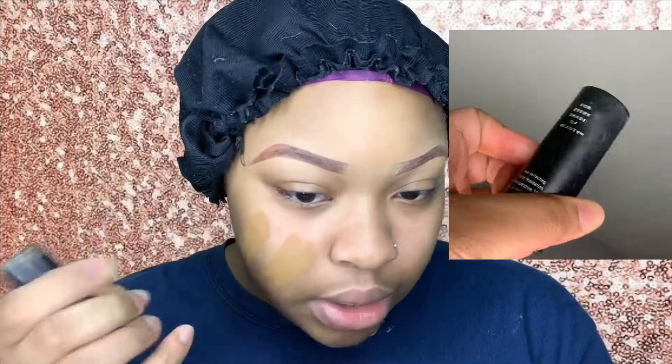I had to switch back because I just gotta see myself. So I'm going in with my Black Opal foundation stick — I ain't seen this in a long time. I'm just gonna put some of that on.